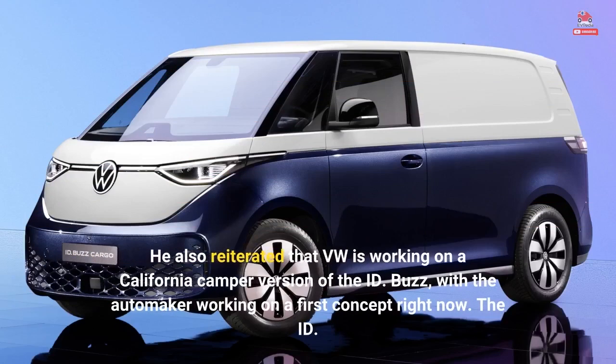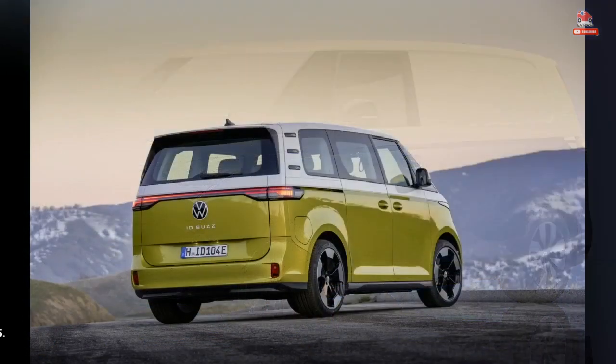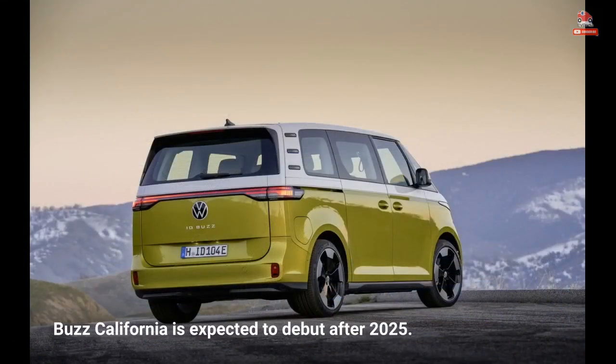He also reiterated that VW is working on a California camper version of the ID. Buzz, with the automaker working on a first concept right now. The ID. Buzz California is expected to debut after 2025.